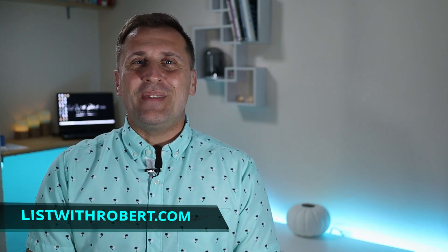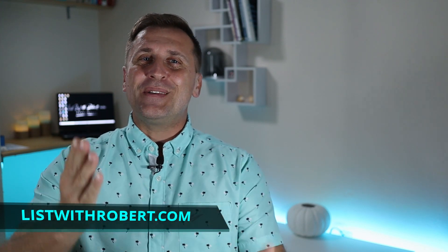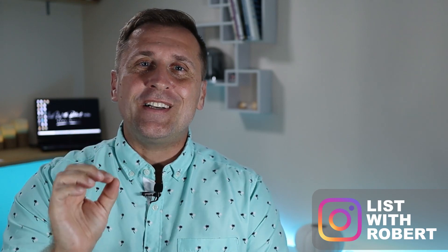Aloha, this is Robert from listwithrobert.com. Welcome to my channel and beautiful Honolulu, Hawaii. My name is Robert and I'm a real estate agent and real estate investor from Oahu. We are not going to be just touring the neighborhoods — I'm going to give you more detailed information about every single one of them.